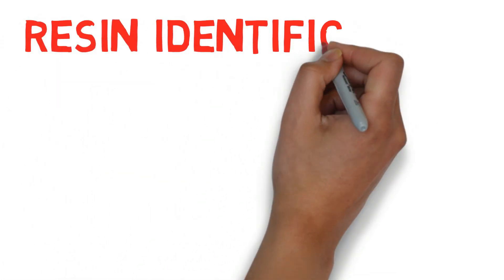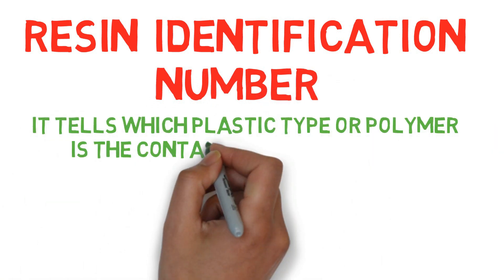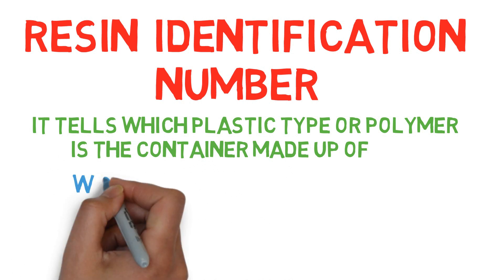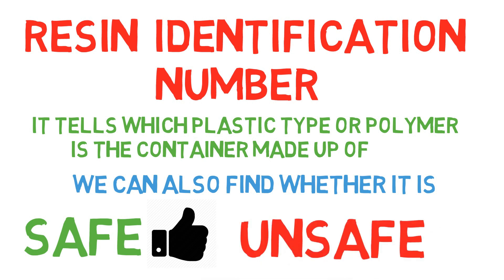This number is called the resin identification number, which particularly tells of which plastic type or polymer the container is made up of. We can also find whether the plastic is safe for daily use or not. This video has all your answers. I am Adarsh and you are watching Brain Feed. Let's get started.